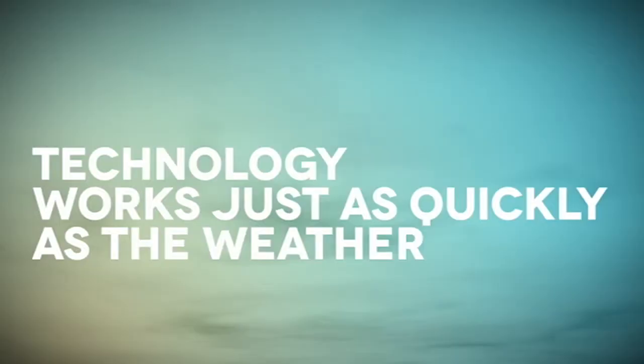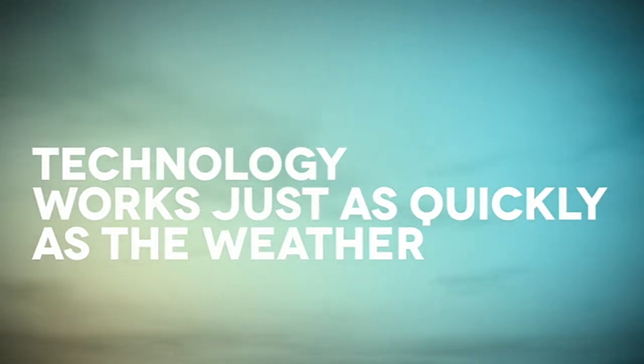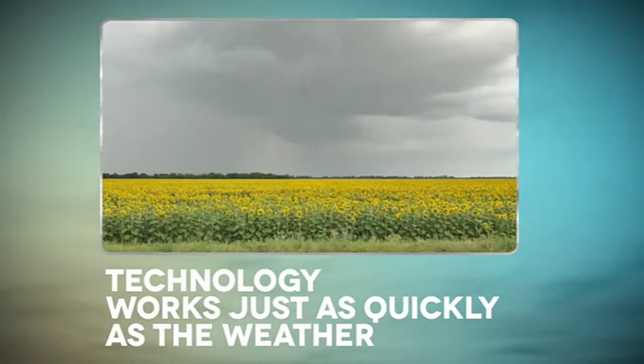We all know that weather happens instantaneously. If you want to snap a picture of a tornado or a rainbow, sometimes you have to act fast. Thankfully, technology works just as quickly as the weather. So now, as long as you have your phone or a camera with you, you can grab a picture of some amazing weather events.